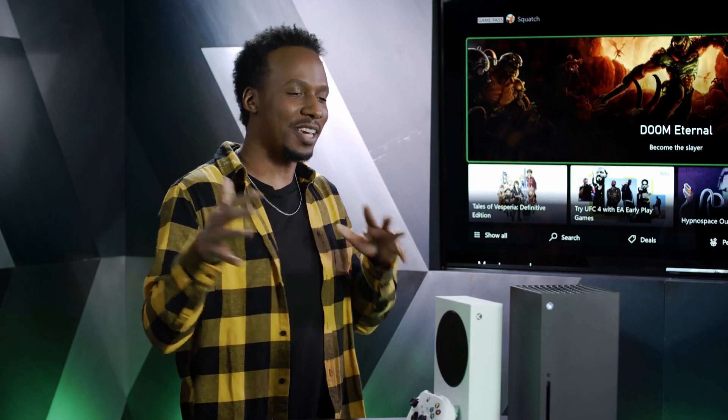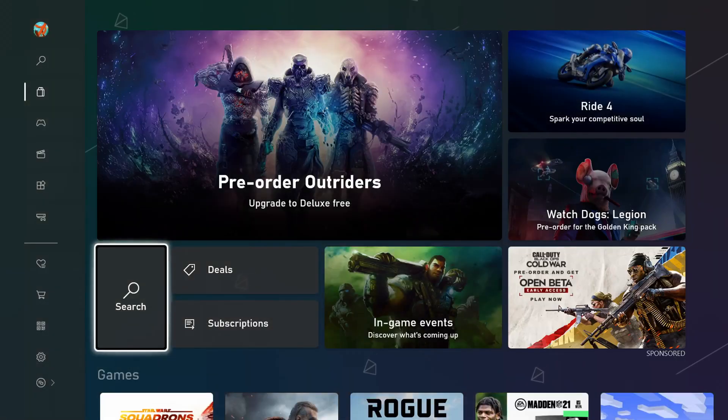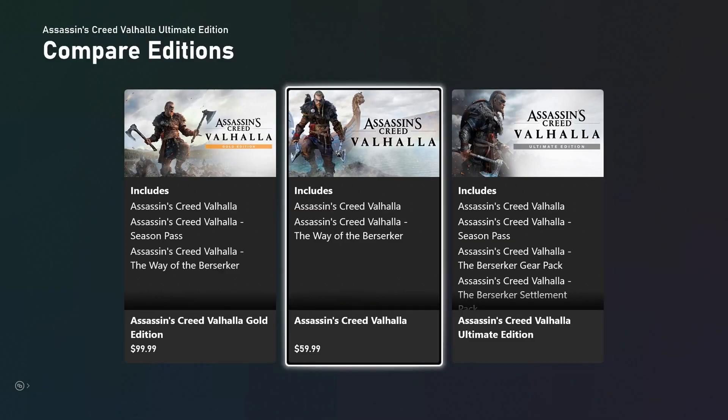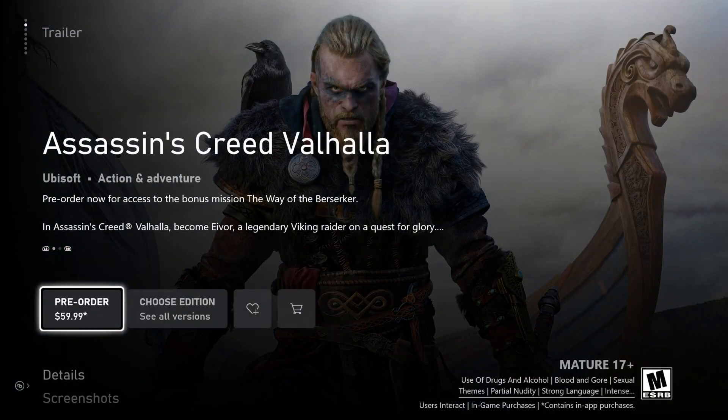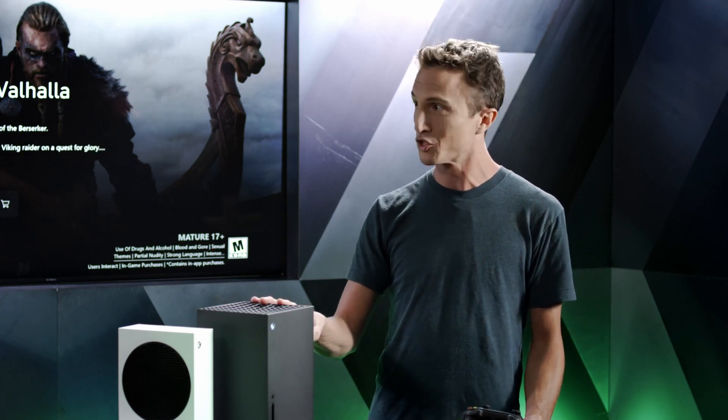For games not on Game Pass, you head to the redesigned Xbox Store, where the primary focus is speed and performance. The store launches fast and the UI navigates quickly. You can search for a game like Assassin's Creed Valhalla, check out its details page, see trailers, and get all the information needed to decide whether to buy. Download speeds are also improved thanks to brand new advanced networking hardware in both consoles, allowing fuller use of your home internet connection.